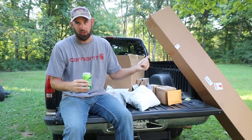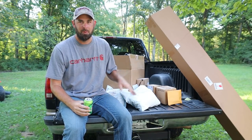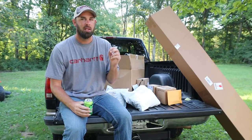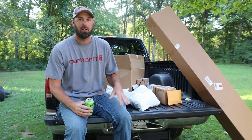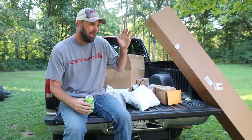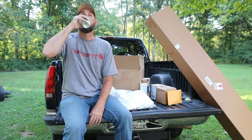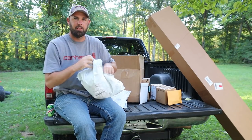All right guys, I've got a truckload of stuff to unbox here. I am pretty excited. Some of the stuff I know what it is, some I have no idea. Some was ordered, some was sent from people, some from a company, and I've got some really big news that I've been working on for a while and it's finally come through. So I'm gonna share some of that with you too. Let's start opening things up.